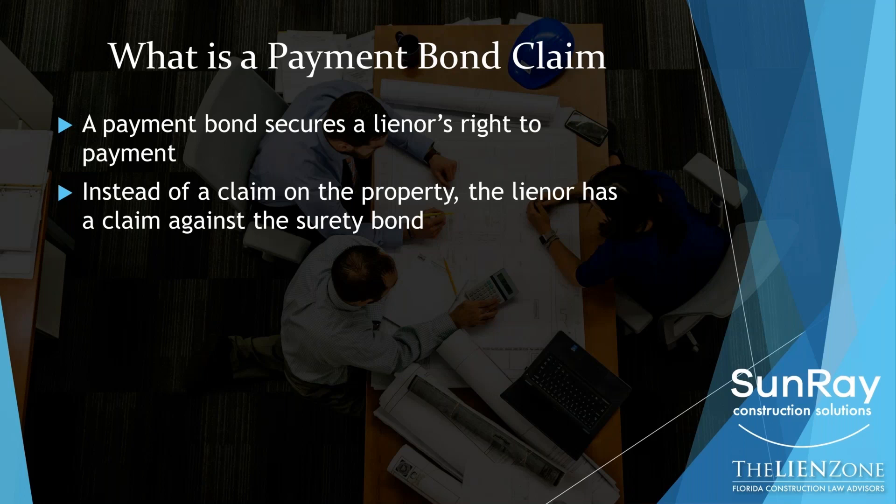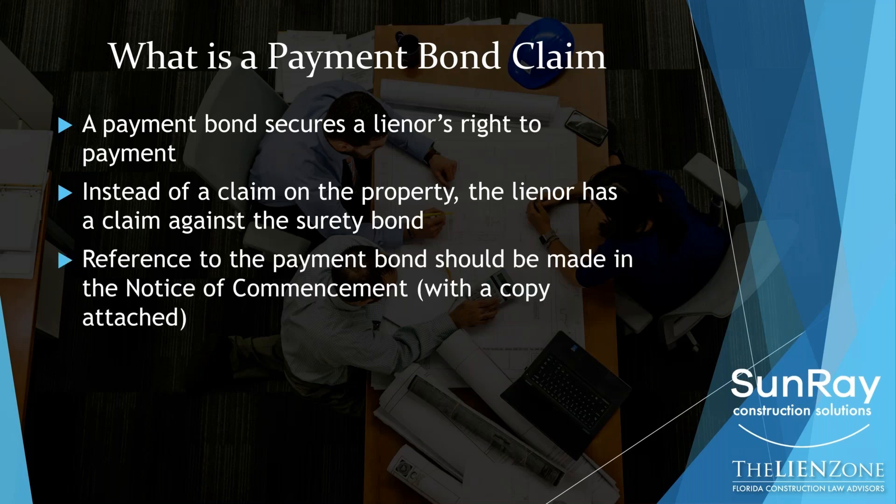But there are instances in which, one, you may not have lien rights, or two, the owner has taken steps to exempt the property from liens. And in both of those instances, you'll have a right against a payment bond. So for example, public projects — if you were to do work at a school, a public school, you don't have a lien right in public property. So that job is going to be bonded, and that payment bond is where you're going to get your security.